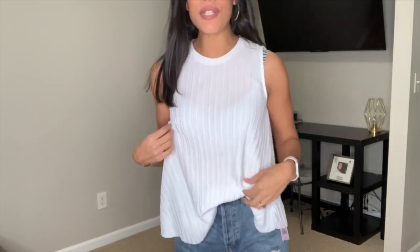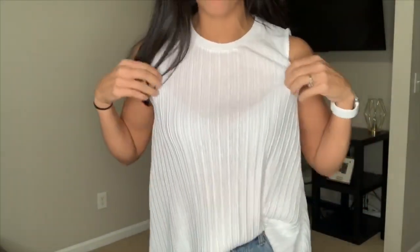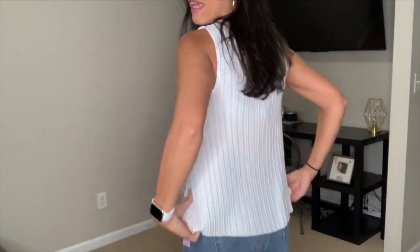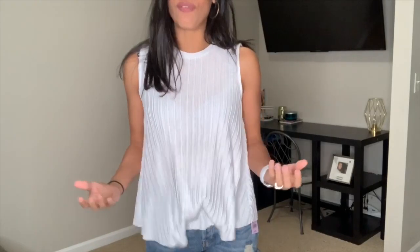Next I kept the same Target shorts and switched the top to a white pretty top — New Day brand, $12.99. It came in a few different colors but I got mine in a medium. I tucked it in the front a little but you can also wear it out. I love the design on this and might go back for another color. The material is really nice and the length in the back is good. I'll let it loose to show you the length — super comfortable and it's $12.99.